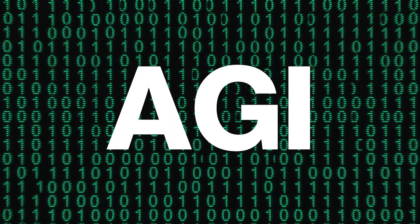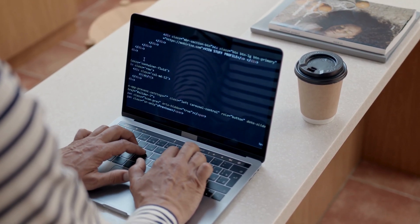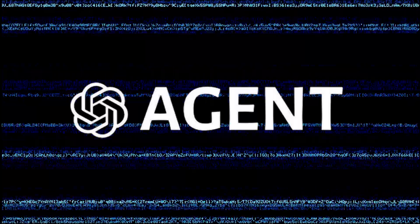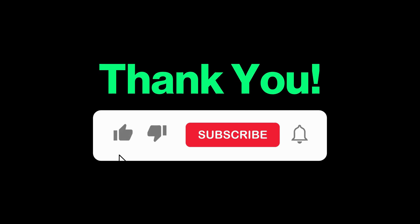So is this the beginning of AGI? No. But it might be the start of AI actually doing things for you, not just telling you how to do them. It's slow, it's buggy, but it's here. And this time it clicks the button for you. Thanks for watching, and I'll see you in the next one.